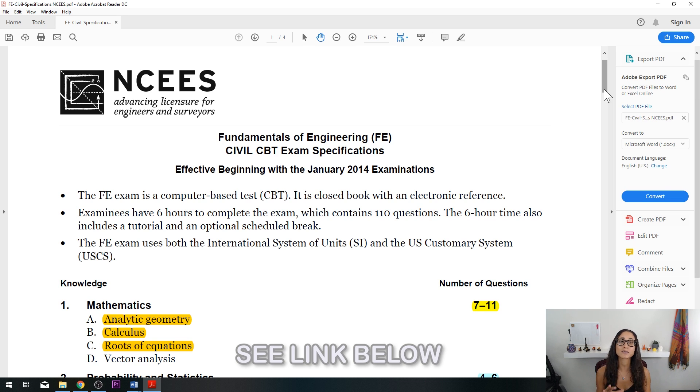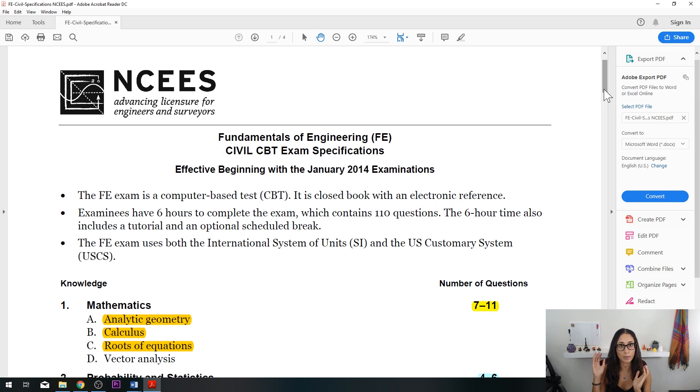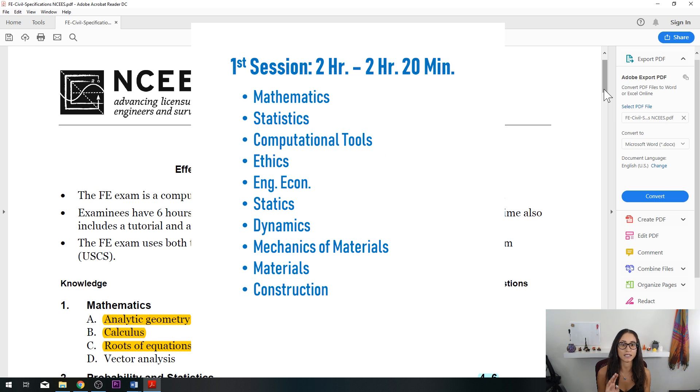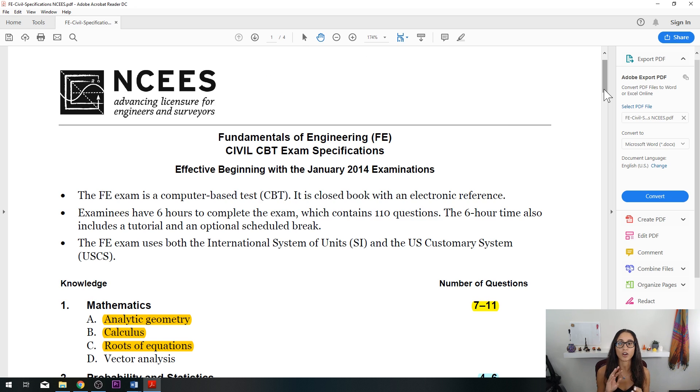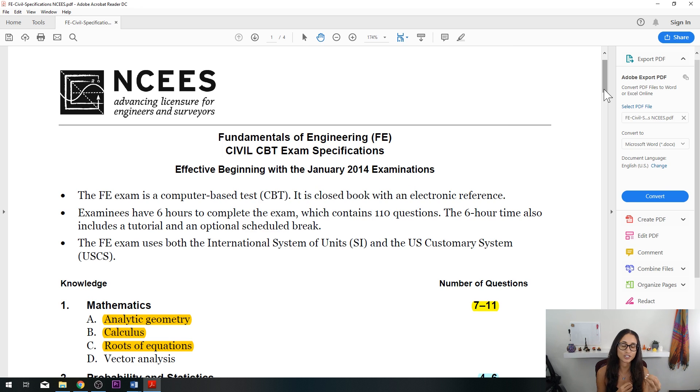Before we jump into tip number two, I want to talk about time management during the test. You get about five hours and 20 minutes for 110 questions. I recommend spending about two hours to two hours and 15 minutes maximum on the first part, and leaving about three hours for the second portion. The first part covers math, statics, ethics, computational tools, statistics, strength of materials, and engineering economics — the first and second year college classes. The second portion covers geotechnical engineering, environmental, transportation, hydrology, and hydraulics — material that requires more thinking and more equations.